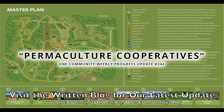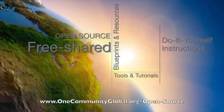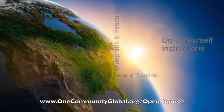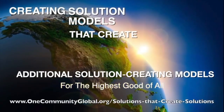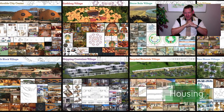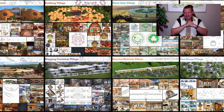Permaculture Cooperatives. One Community Weekly Progress Update, number 344. One Community is a 501c3 nonprofit organization. We are creating open source and free shared blueprints and resources, tools and tutorials, and do-it-yourself instructions for highest good living. My name is Jay Sabal and I'm the Executive Director of the One Community 501c3 nonprofit organization. This is our Weekly Progress Update number 344, October 27, 2019 edition.